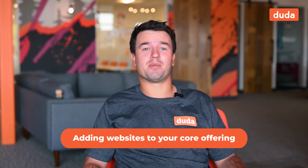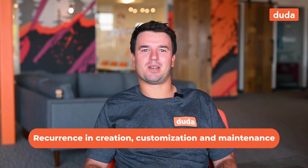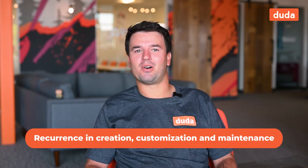What are these upsell opportunities? For SaaS companies, that could be adding websites to your core offering. For agencies, the websites serve as the entry point to sell other products and services like personalization, pop-up ads, SSL, SEO, connected data and dynamic pages, and of course the powerful apps that we have in our Duda app store.